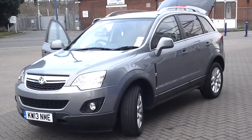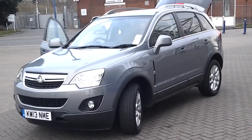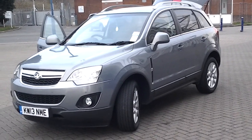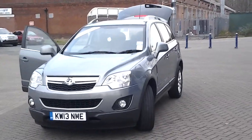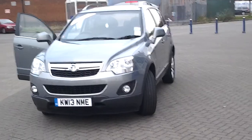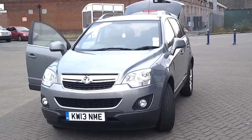Situated at our Elston Road branch in Leicester on the corner of Saffron Lane, this car is available for viewing and test drive seven days a week. To arrange a test drive or viewing, please call the sales team on 0116 366 0206. We look forward to seeing you soon at Sturgis — thank you for watching.